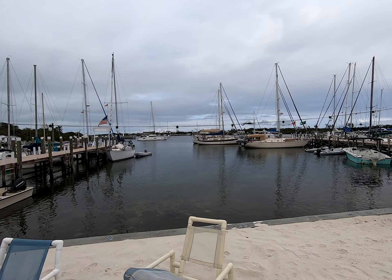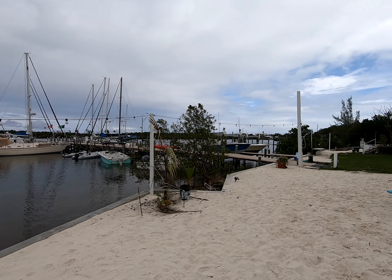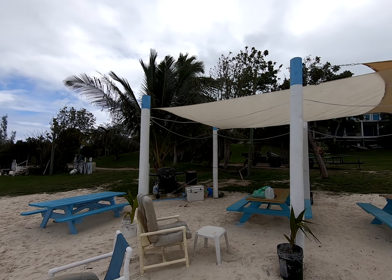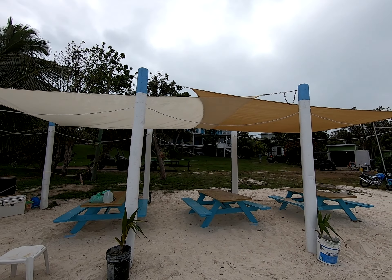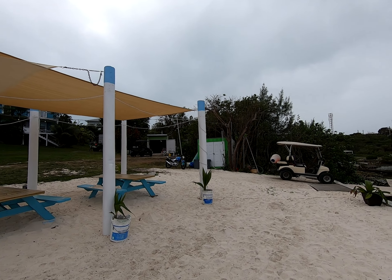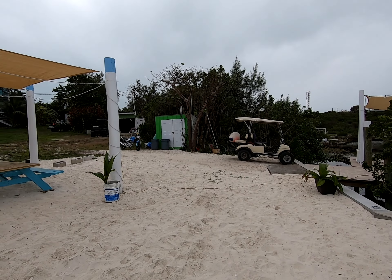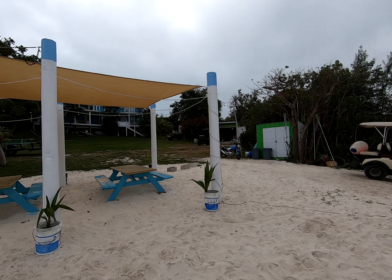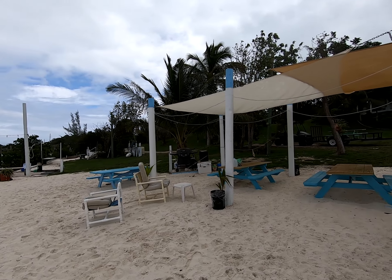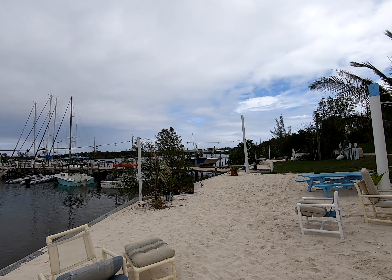We're here at Donnie's Boat Rental and Marina. I'm sure anybody in the boating community has heard about Donnie's. This is a real family-friendly marina. They have a shower, they have a laundromat, and it's a five minute walk into town. You can rent a golf cart and they'll deliver it right here to the marina.